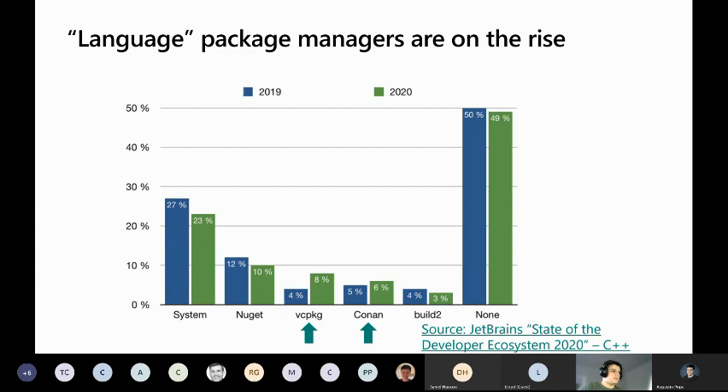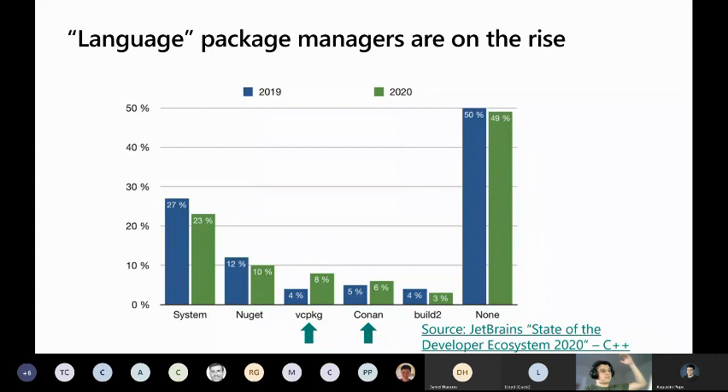Language package managers are on the rise this year. I'll be talking about vcpkg since that's the tool I personally work on. vcpkg was at 4% and is now at 8% usage. Why is there this growing interest in vcpkg? Let me tell you a little bit about what the tool is about.